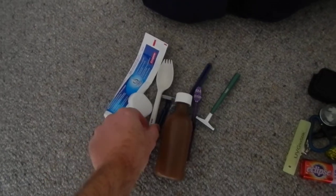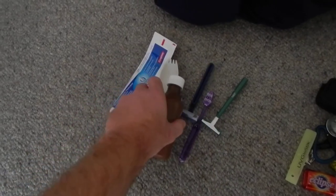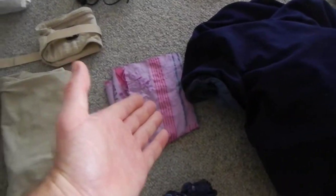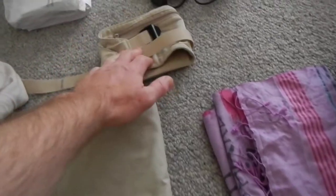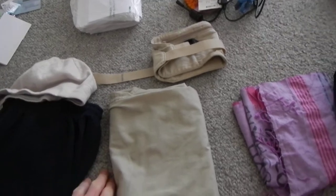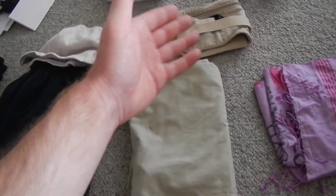My toiletries kit including a spork, and we've also got liquid soap because it can be used for many more things than a bar of soap could. I have a jacket and a scarf. Inside this money belt there are obviously important things, and with digital technology these days you can fit a lot of data into a very small space like that.